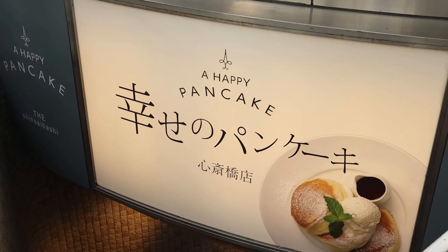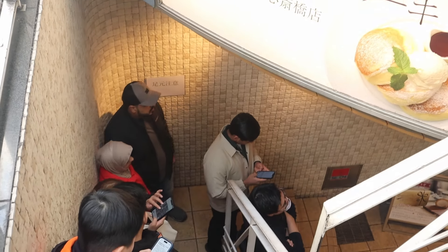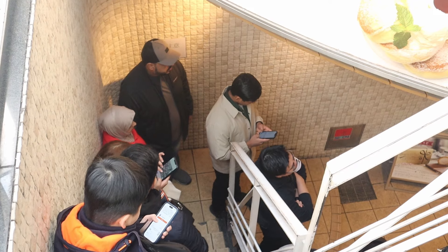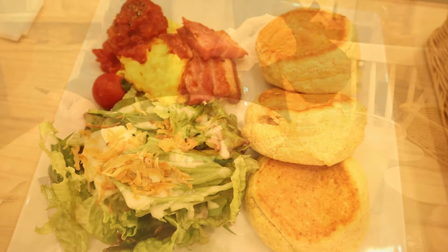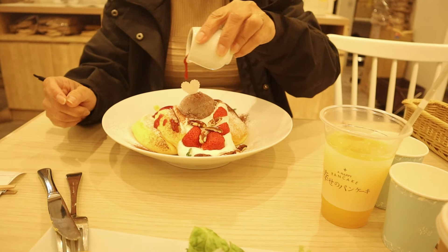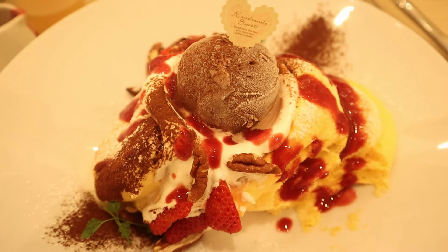To wrap up our Osaka adventure, we indulged in a must-try treat — Japanese soufflé pancakes, known as fluffy pancakes. We headed to a renowned pancake spot, got a number from a machine, and waited in the queue. The stack of fluffy goodness topped with a dollop of creamy butter and drizzled with maple syrup was simply heavenly. The pancakes were light and airy, and the toppings added the perfect amount of sweetness. It was well worth the wait.